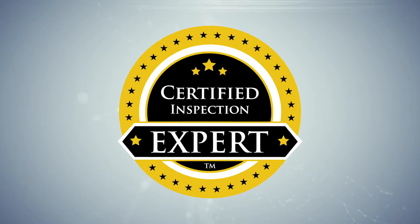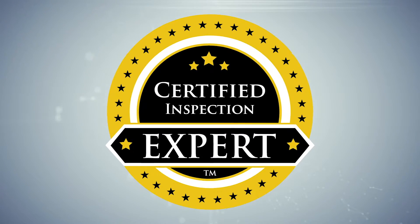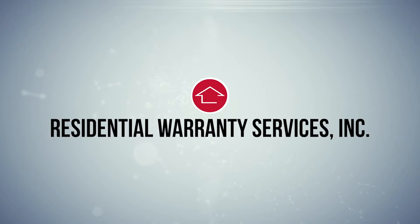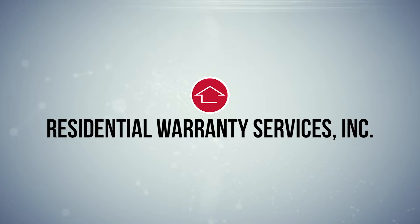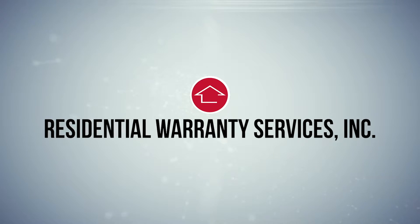When you use the certified inspection experts at Wynn Home Inspection, you get way more than just an inspection — you get real added value. Our inspections are so good that a leading national home warranty provider, Residential Warranty Services, will extend your coverage to 18 months at no additional charge, and you get a policy with no pre-existing conditions clauses with your inspection from Wynn Home Inspection.